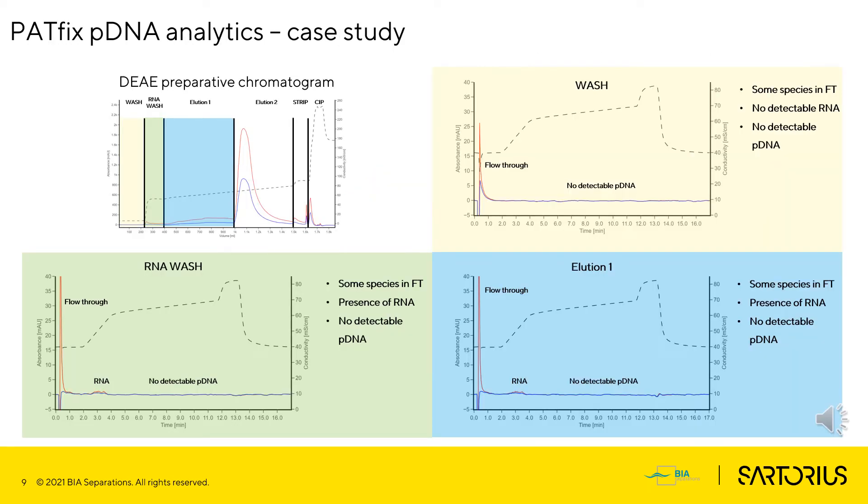The DEAE preparative chromatogram is shown in the upper-left part of the slide. The chromatogram is divided into individual sectors with respect to changes in the conductivity of the mobile phase. Sample fractions from each sector are collected and analyzed using the PathFix pDNA platform. Chromatograms of different fractions are shown in different colors. In the wash fraction, we have some species in flow-through and there is no detectable RNA or pDNA. When we increase the conductivity of the mobile phase, RNA is washed from the DEAE column, which is nicely observed on the chromatogram of the RNA wash fraction.